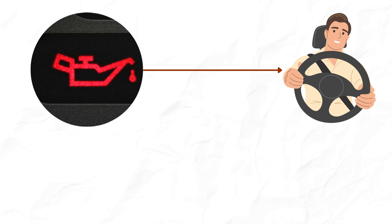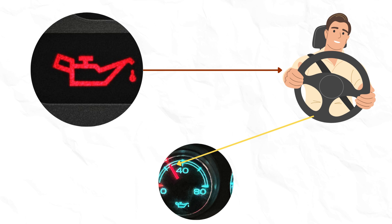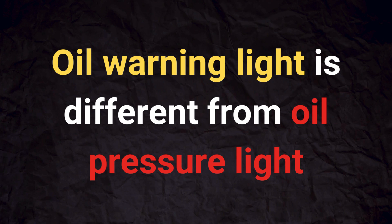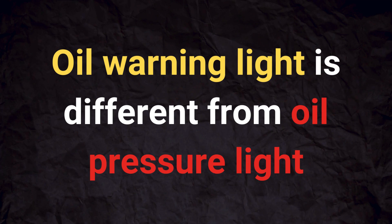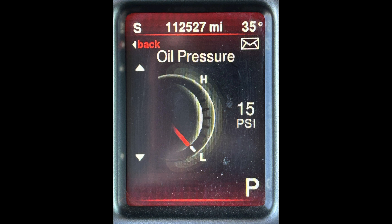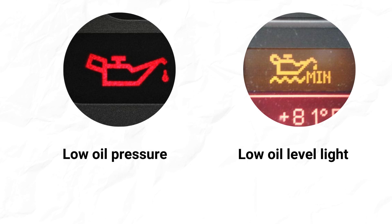The primary purpose of the oil warning light is to alert you when the oil pressure drops below a safe level, which can lead to catastrophic engine damage if left unaddressed. Keep in mind that the oil warning light is different from the low oil level indicator. The oil warning light has a sign like Aladdin's lamp, which glows yellow. If engine oil pressure becomes significantly less, the same oil warning light will illuminate in red color.